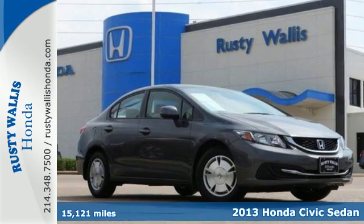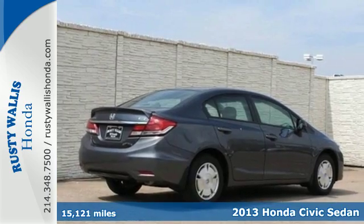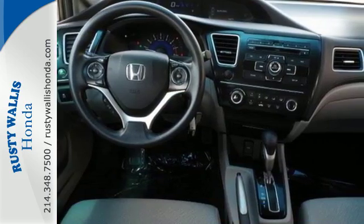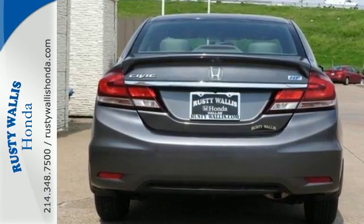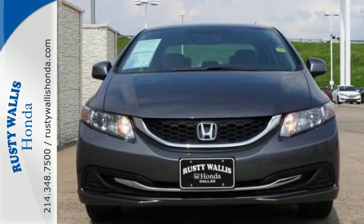Here's a 2013 Honda Civic. Few cars on the road can match the affordability and versatility of this Civic. It gets fantastic gas mileage and looks great too. This car is packed with convenient features including remote keyless entry, cruise control, and power windows, locks, and mirrors.